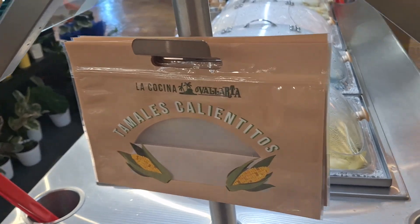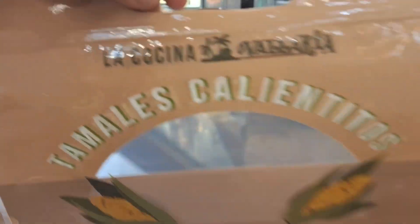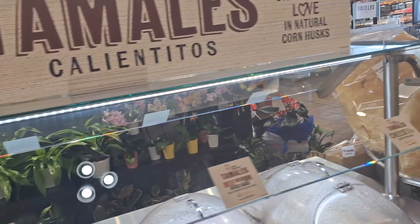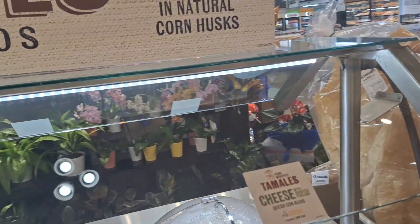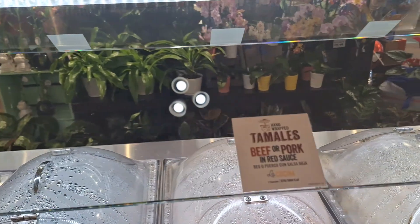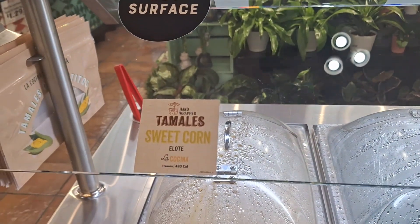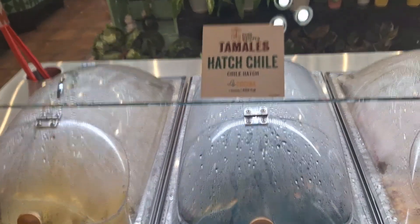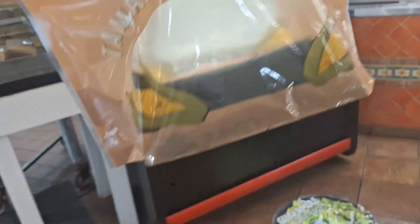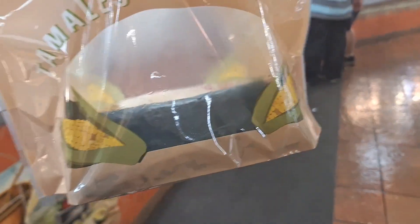They don't have plates here, just these little bags. So I'm going to grab one of these bags and grab a couple of tamales — I'm just trying to figure out which one I want. I want the tamales with cheese, the red sauce, the hatch chili, or the sweet corn. I got the one with the red sauce and a hatch chili tamale.